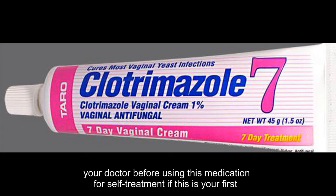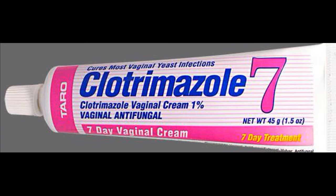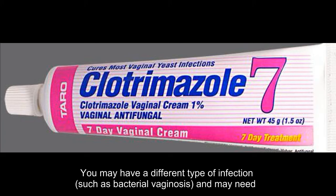Ask your doctor before using this medication for self-treatment if this is your first vaginal infection. This medication only works for vaginal fungal infections. You may have a different type of infection, such as bacterial vaginosis,